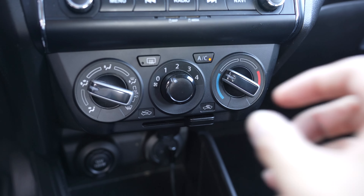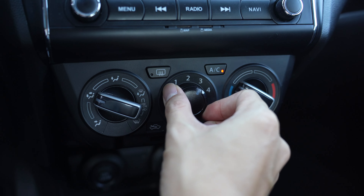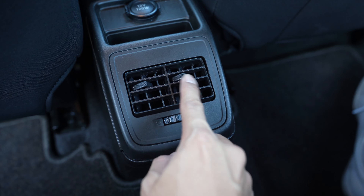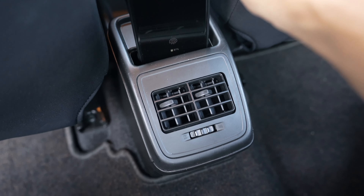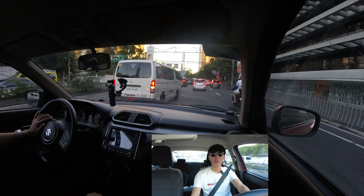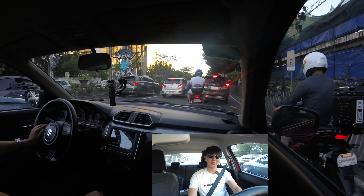The Dzire has a great air conditioning system. Even the back has rear vents, which is enough to channel cool air to this tiny cabin, so your rear passengers will not complain. It is such a practical car at this price point.